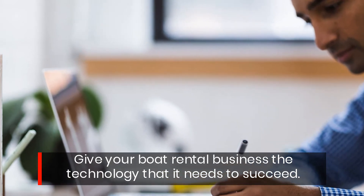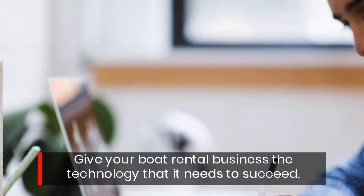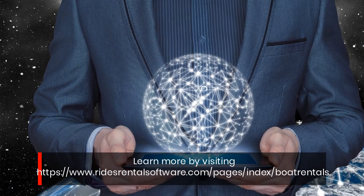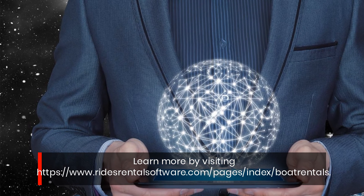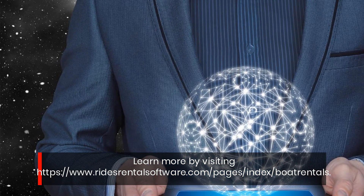Learn more by visiting https://www.ridesrentalsoftware.com/pages/index/boat-rentals.